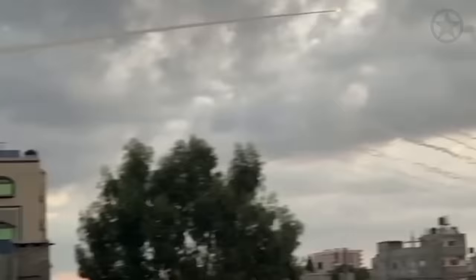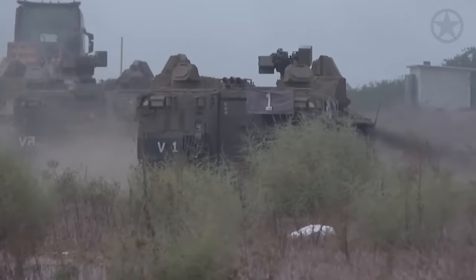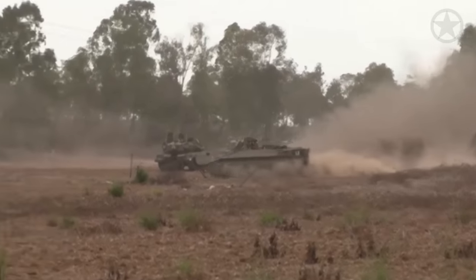So what would a ground invasion look like in today's conflict in Gaza? Thankfully for the IDF, they're sporting some fantastic technology that will give them a huge edge over Hamas and absolutely annihilate them.